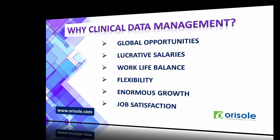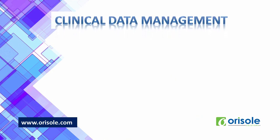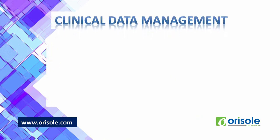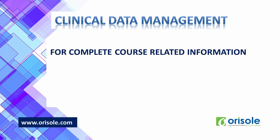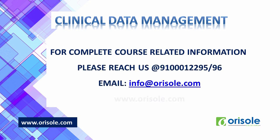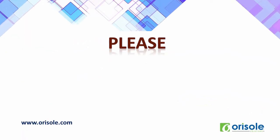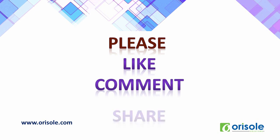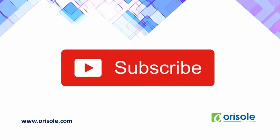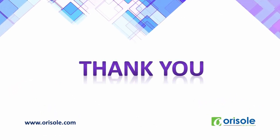We offer a complete clinical data management course. For more information, you can reach us at 9100-12295 or 9100-12296, email us at info@aurizol.com, or visit www.aurizol.com. If you found this video useful, please like, comment your questions, share with your friends, and subscribe to our channel for updates and job opportunities. Thank you for watching. Have a great day and a great future.